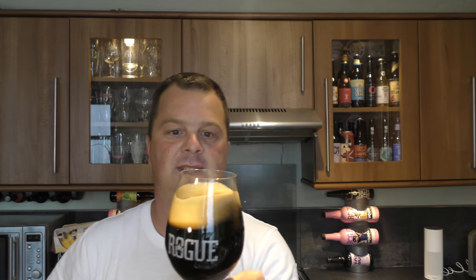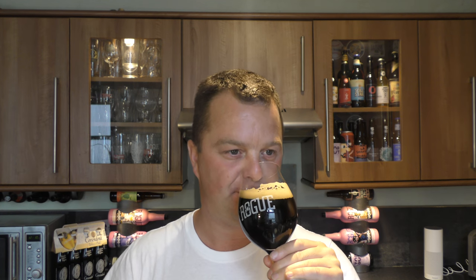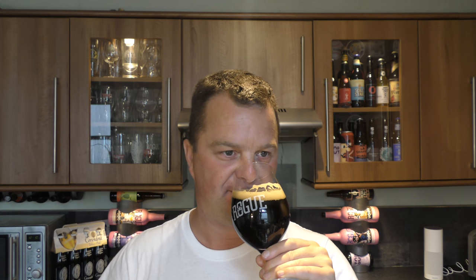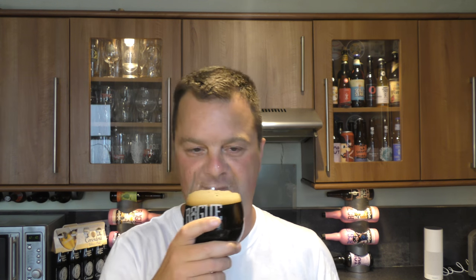Let's get the aroma. Unbelievable. Stone the crows. Lots of cacao nib, vanilla, chocolate, coffee, caramel. And then a lovely touch of that Rolling Thunder barrel.